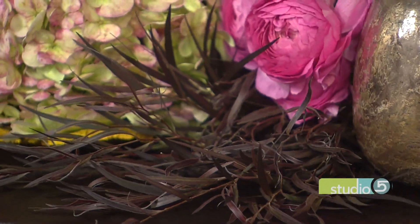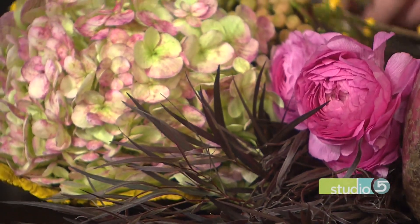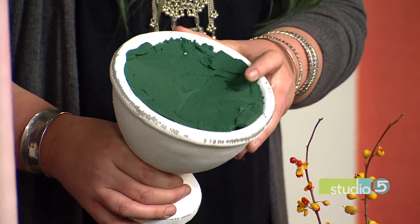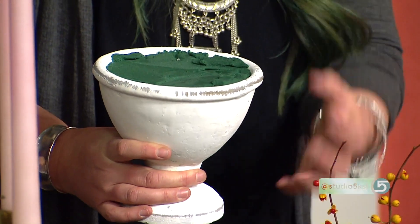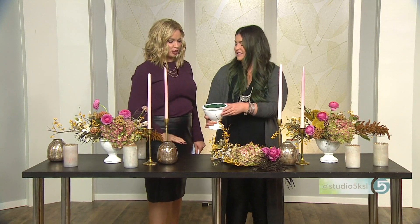First we're going to talk about container. I love this white urn — it's so pretty. We're going to start by giving it a base. It has floral foam in here; you soak it first, then cut it to fit your shape. You don't want to push too hard, because water will come out. You want it to hold as much water as possible. Put it in gently, make sure it's sturdy and steady, but don't smash too much because then it loses some of the water.